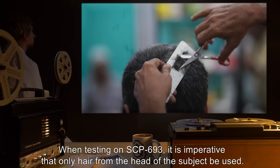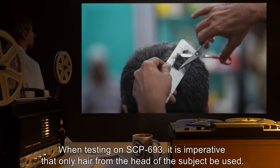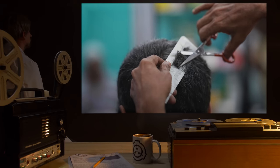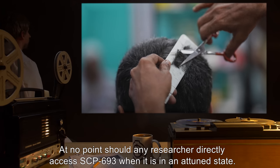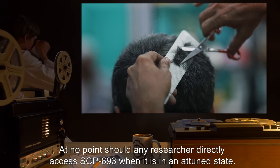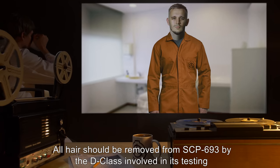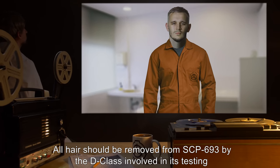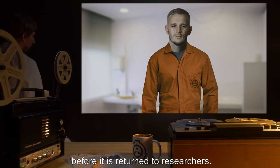When testing on SCP-693, it is imperative that only hair from the head of the subject be used. At no point should any researcher directly access SCP-693 when it is in an attuned state. All hair should be removed from SCP-693 by the D-Class involved in its testing before it is returned to researchers.